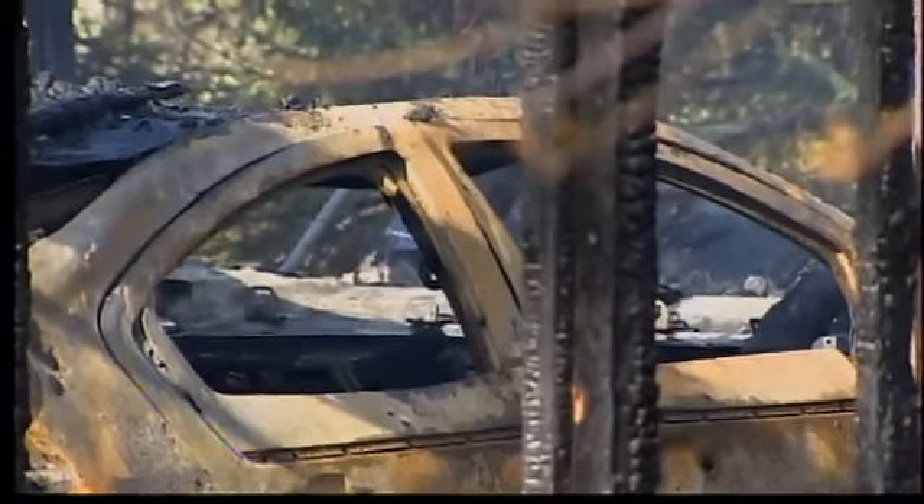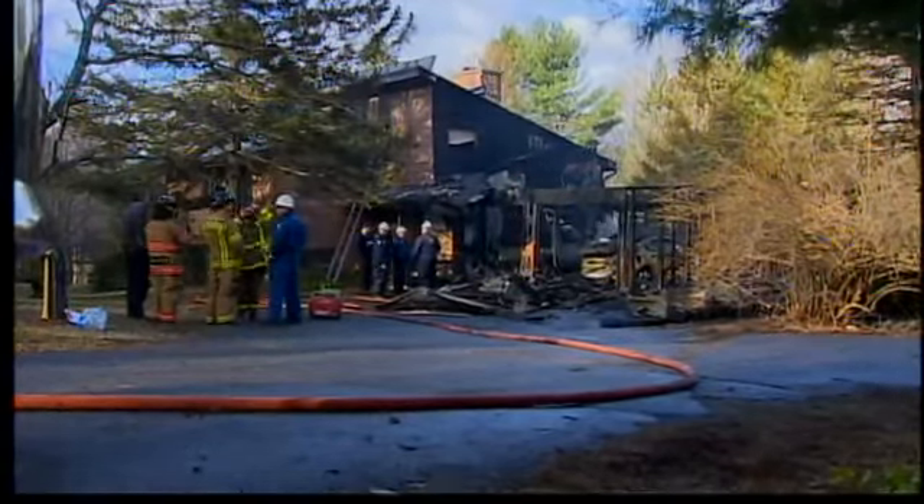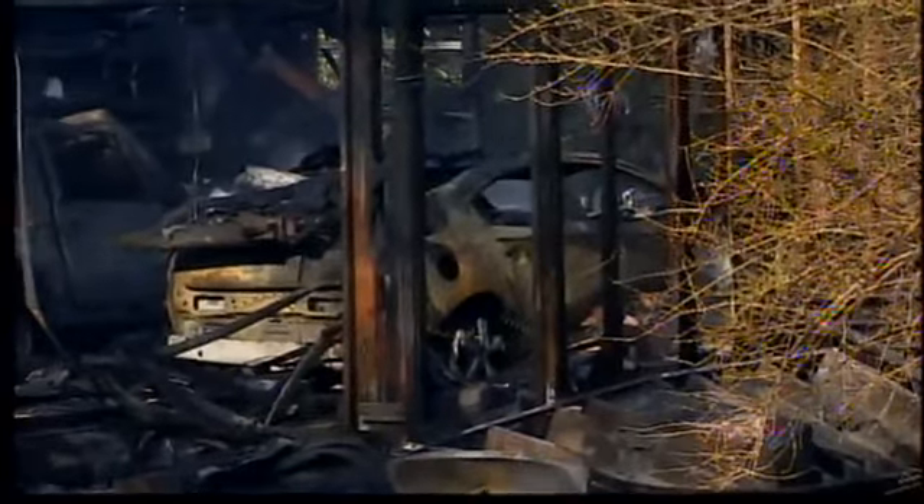He likes his electric cars too much to think having them charging in the garage started the fire. "I don't have any reason to suspect it was any part of the cause of the fire." And everybody's wondering: with the electric cars charging in there, did that have anything to do with the fire?